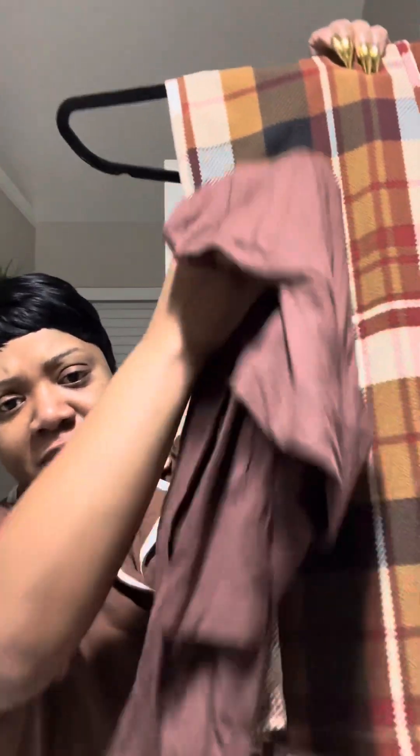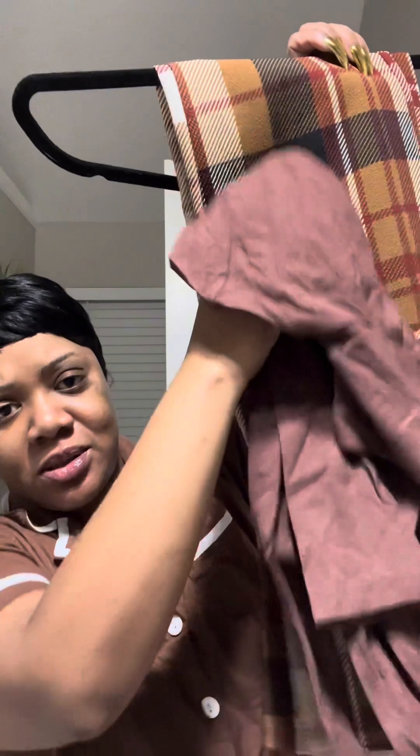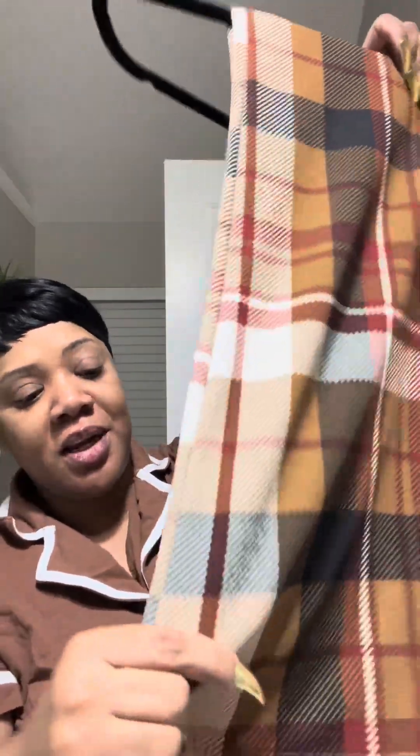Let me show you the pants I got this to go with. I got this top, and — I don't even know if it goes well. I'm not matchy-matchy but this isn't doing what it was supposed to do, so I don't know. But anyway.